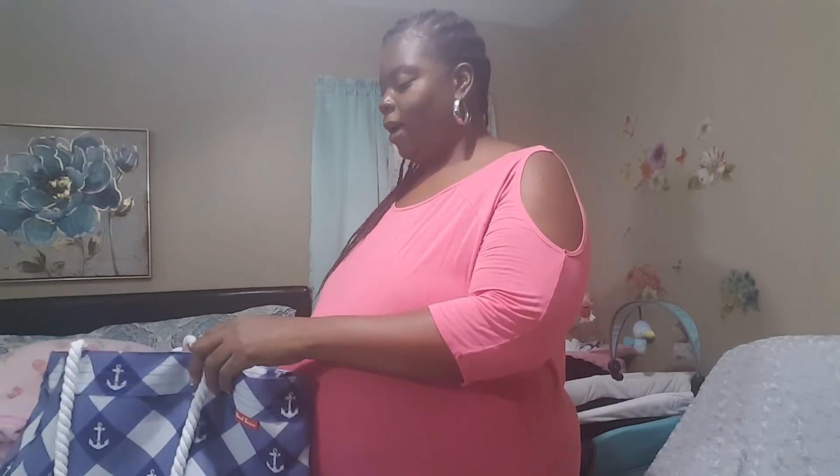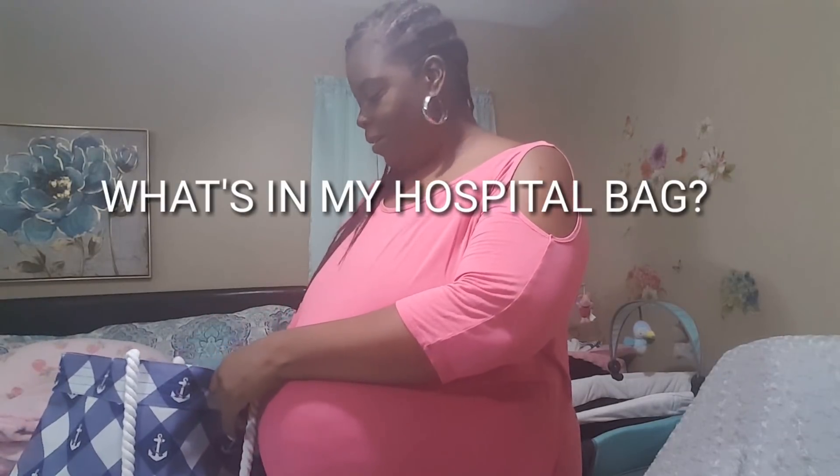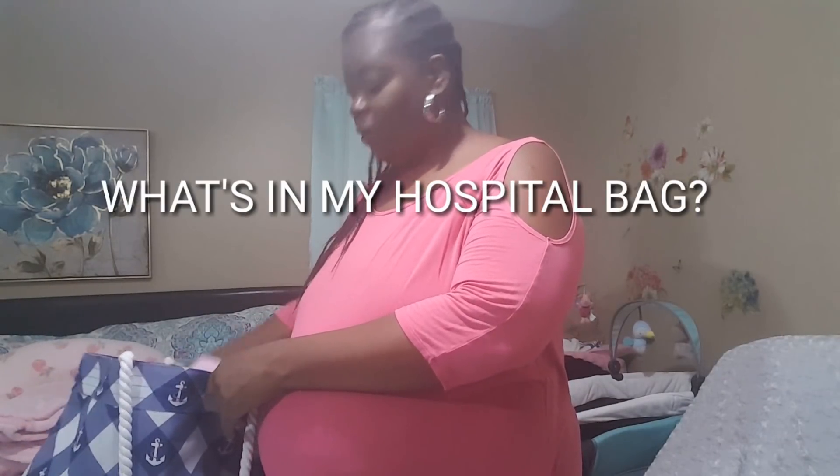Hello guys! Today I am getting my hospital bag together. So far I've gotten everything else ready for this baby. I don't know when she's coming or how soon it will be, but I think I'm getting closer to the time.